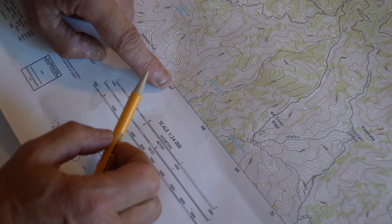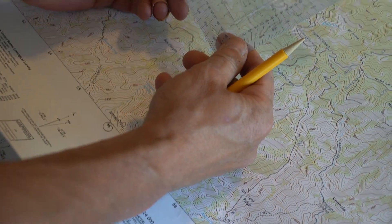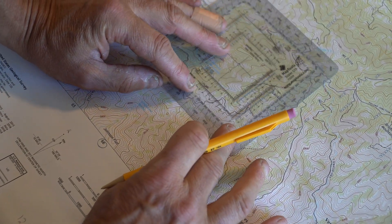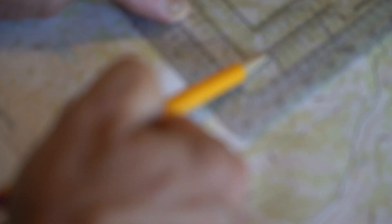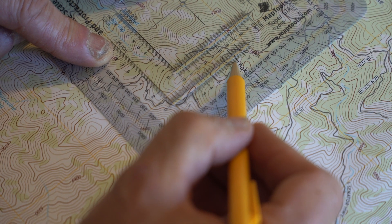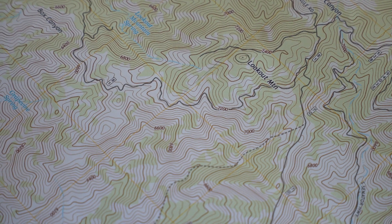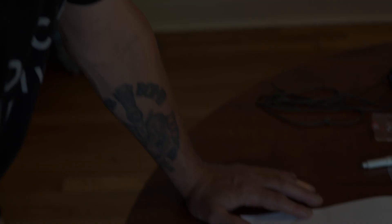Let's do it again to verify. 67, 10 — let's make sure we have the right scale. 67, 10. And then we come up — approximately 07. That's how you get a grid with the MGRS or UTM system.